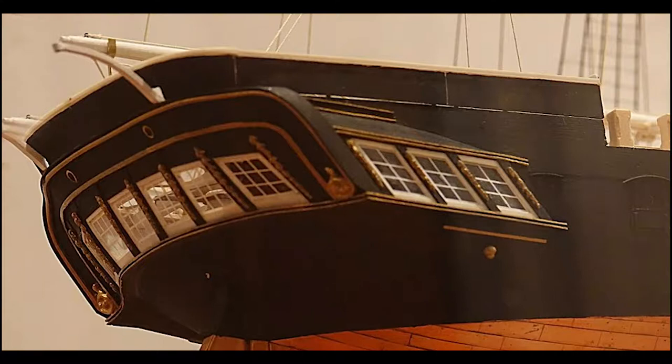The after section of the main deck was occupied by the officers' cabins. There was a spacious cabin in the stern for the captain, although he did have to share it with the rudder head. There were no guns on this level and all the cabins were permanent structures.